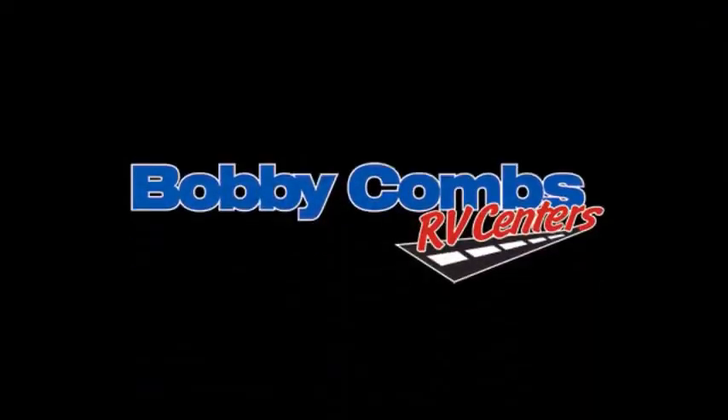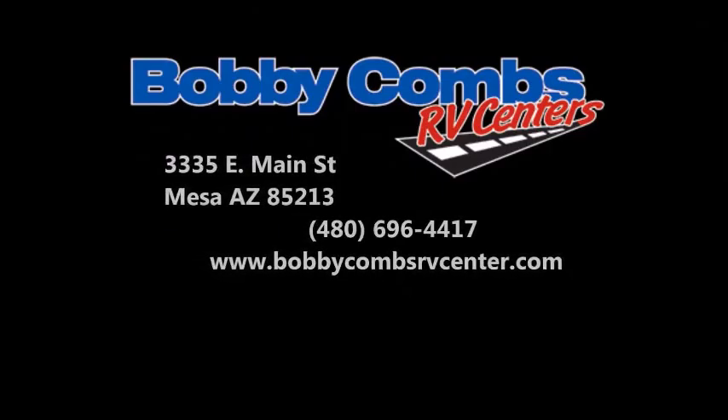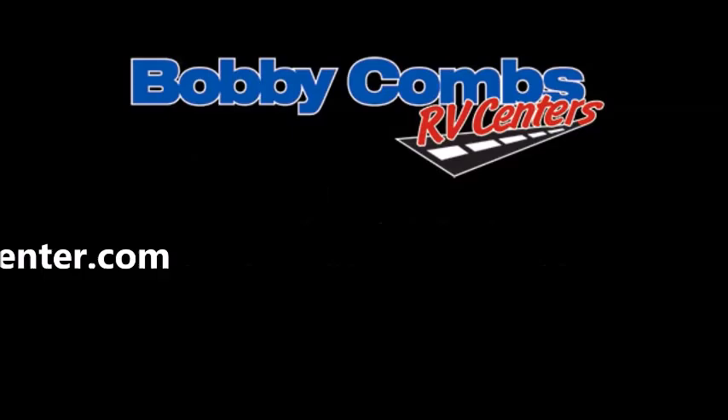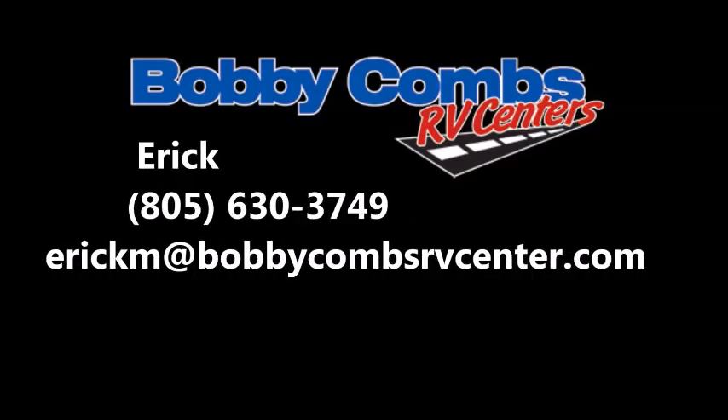Come check us out at Bobby Combs RV Center, 3335 East Main Street, Mesa, Arizona 85213. I'm Eric, and let me give you the personal tour.